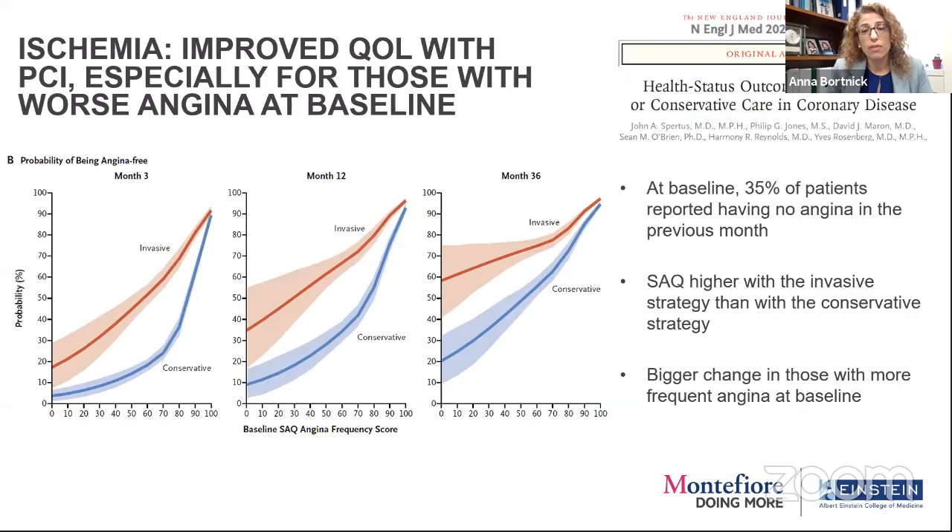ISCHEMIA did show, consistent with COURAGE, improved quality of life for those who had stenting — especially if you had worse angina at baseline. Your probability of being angina-free over time, sustained after three years, was much higher if you had the upfront invasive strategy. If you had more frequent and more severe angina, you got a bigger benefit. However, a decent number of people didn't have angina in the previous month, so it's hard to improve on those with no angina.